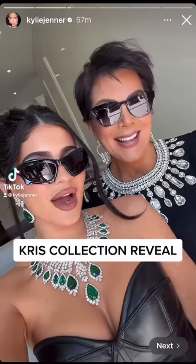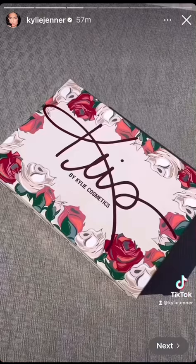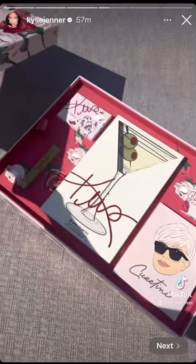Collection round two coming September 14th — we can't wait you guys. We're here to show you the reveal. This is our Kris PR, our beautiful box inspired off of the iconic Kris Jenner image when she is blonde holding her martini.